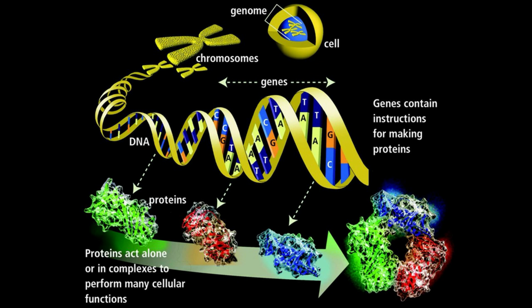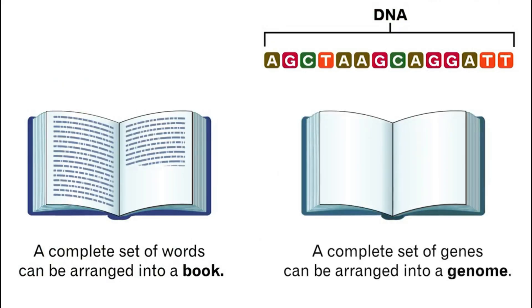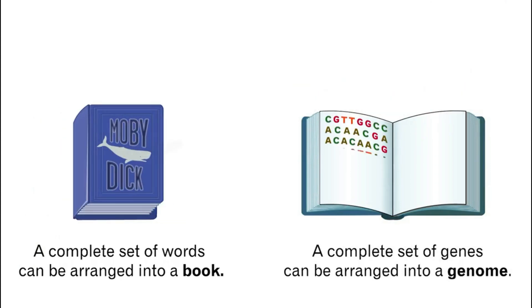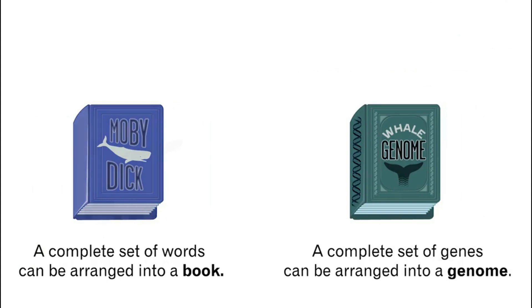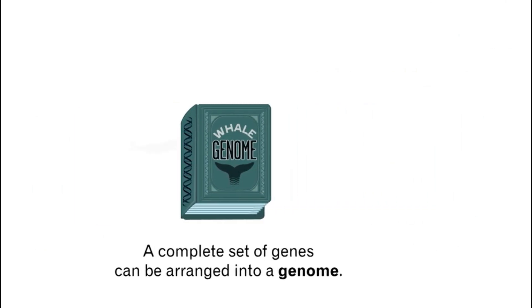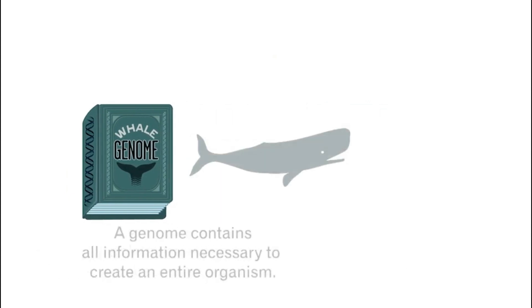In genomics, everything starts with DNA. DNA is the fundamental building block of all of life — it is a complex molecule. Think of DNA as a set of letters that form sentences, and eventually these sentences form paragraphs, and these paragraphs form whole books. So we have DNA, then we have genes made up of pieces of DNA, and as we assemble all the genes together we have our book of life — the genome.